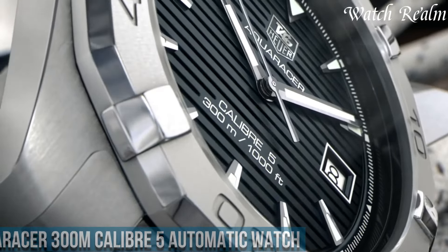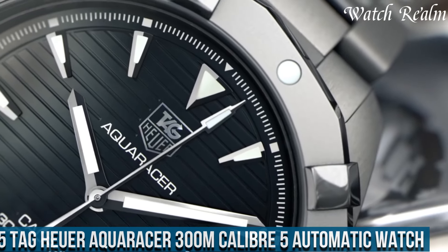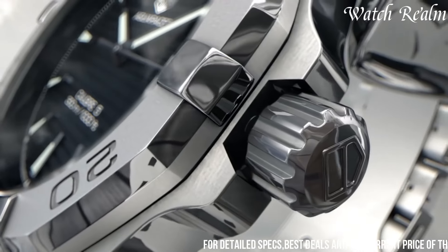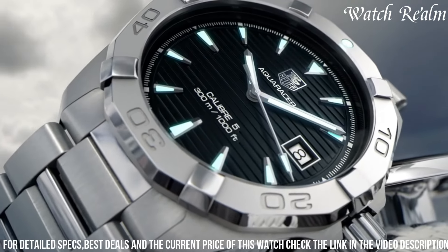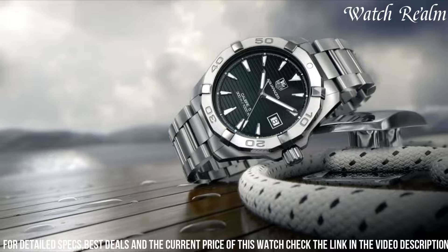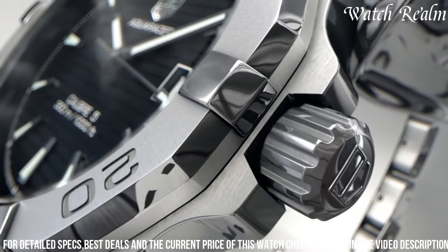Number 5. Tag Heuer Aquaracer 300M Caliber 5 Automatic Watch — a true masterpiece designed for those who seek the perfect combination of elegance and functionality. With its sleek black sunray brushed dial and scratch-resistant grade 2 titanium case, this watch exudes sophistication. Powered by the Automatic Caliber 5 movement, it ensures precise timekeeping in any condition. SuperLuminova-filled hour markers and hands provide excellent visibility even in low-light environments.